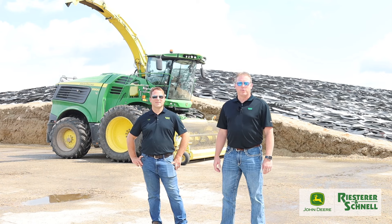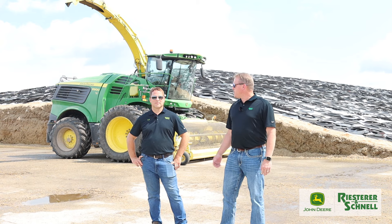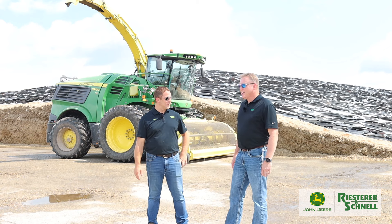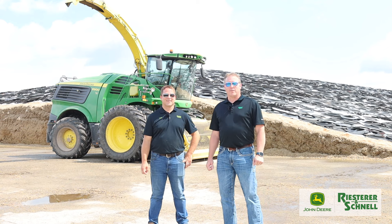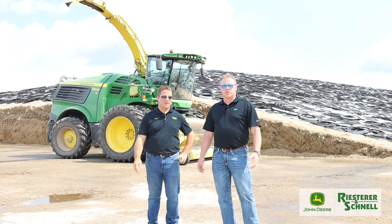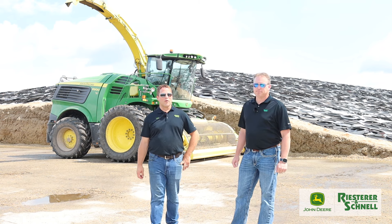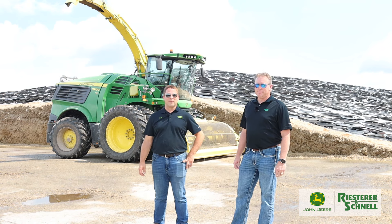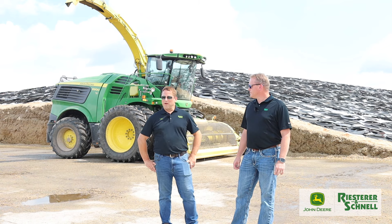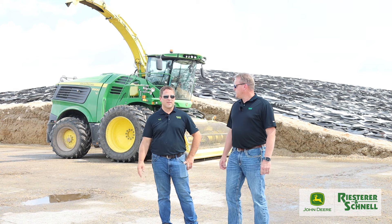Welcome to another edition of Leap Forward with Reister and Schnell. I'm your host Bo Doracek, and today we have with us Todd Vogel. Today we're going to talk about forage harvesters, hay and forage in general. Todd specializes in hay and forage equipment and has been with Reister and Schnell for 16 years, very involved with all of their dairies and hay and forage products since that time.